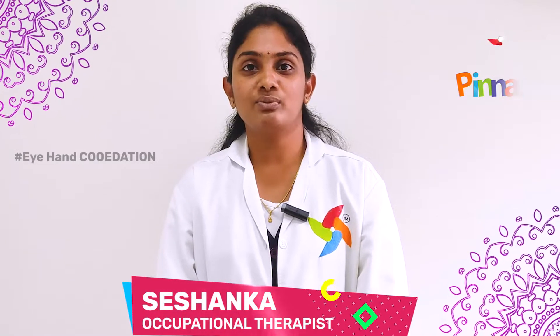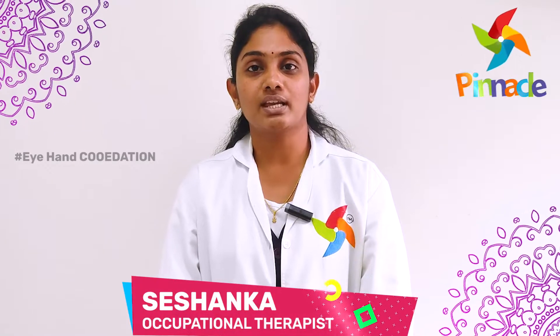Namaskar, this is Shashanka, Occupational Therapist from Pinnacle Blooms Network, MBP YZ. Today we will be talking about Eye and Hand Coordination.